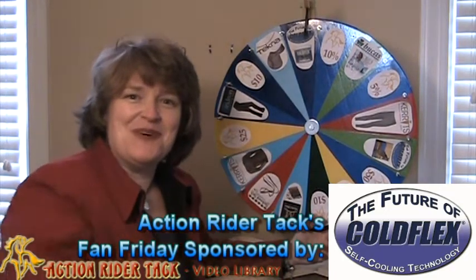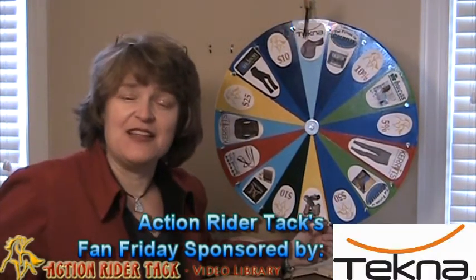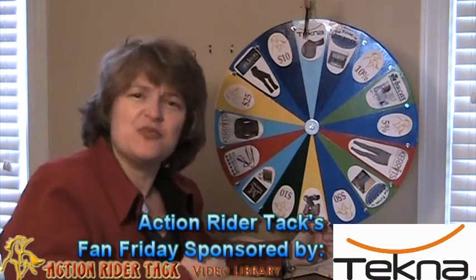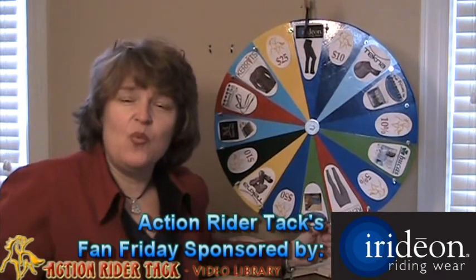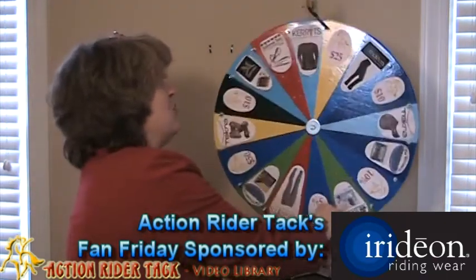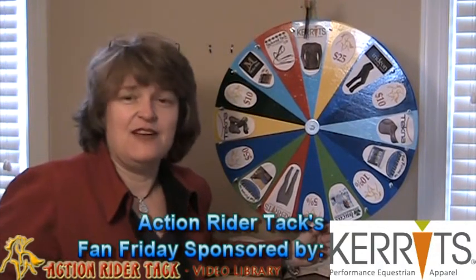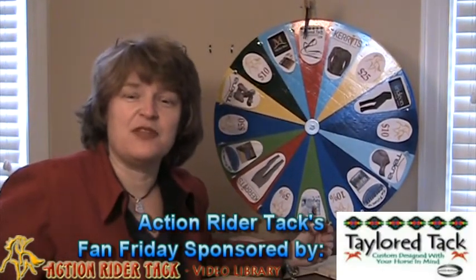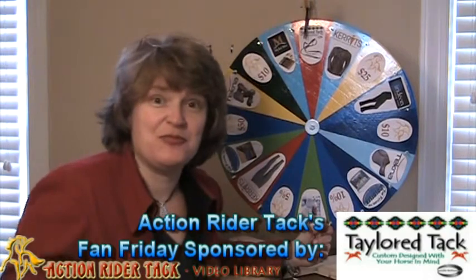We have more Cold Flex — self-cooling technology — these are the self-cooling vet wraps, which have actually been won two times in a row on the wheel the last couple of weeks. We have Tekna giving away a jumping saddle; it's a flex tree, wonderful material called Quick Clean so you can get it wet and it won't damage it. We have Iridian boot cut Wind Pro pants — these are going to keep you nice and warm in cool weather. We have Carrots long sleeve horsing around tee in lots of colors with a gorgeous horse design. We have Tailored Tack beta reins with a beautiful embedded design.